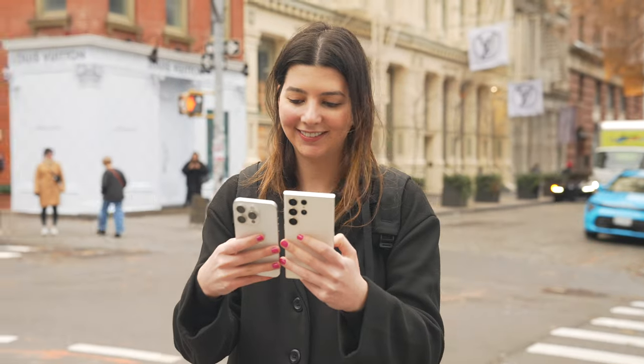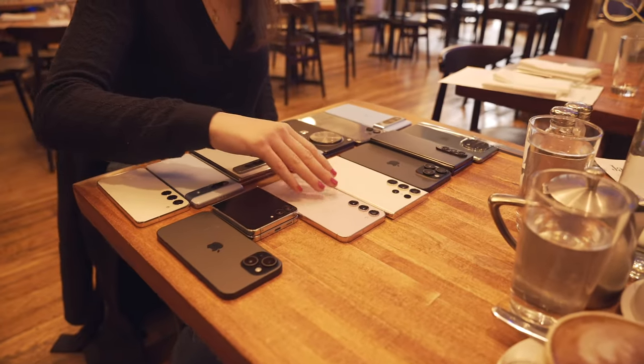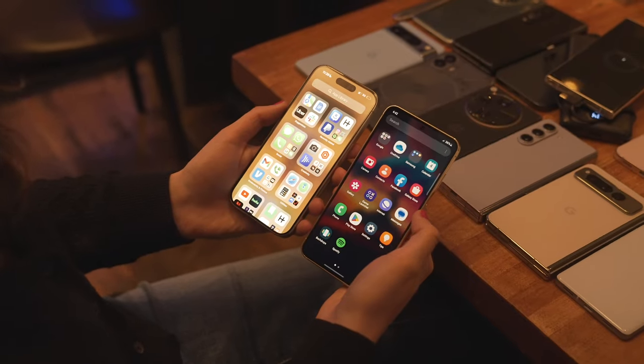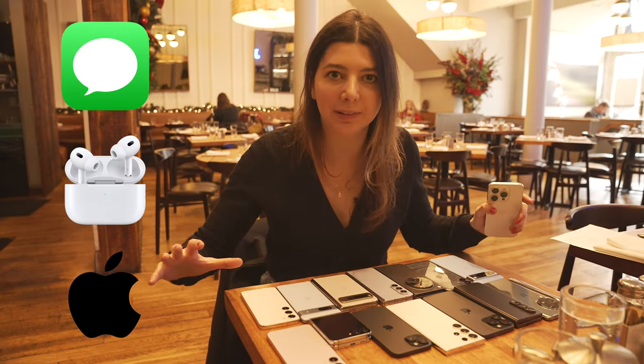The iPhone 15 Pro was one of the best-selling phones of this year, and so in today's video I'm going to be testing out these 12 phones for the next 12 hours to see if it's worth switching from the iPhone and losing iMessage, AirPods, and the overall Apple ecosystem.